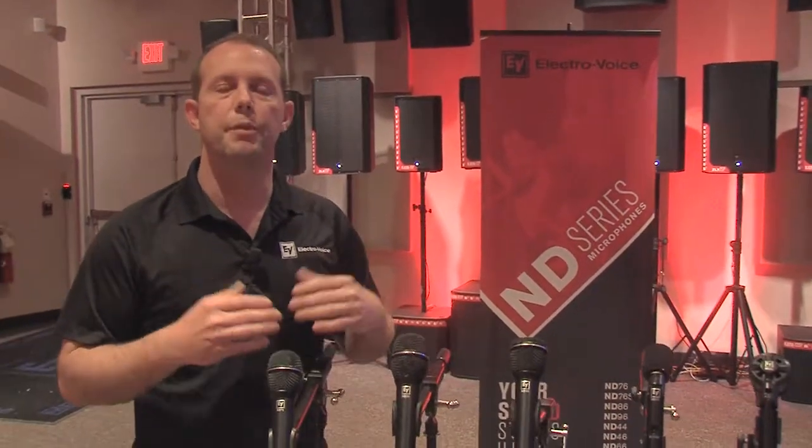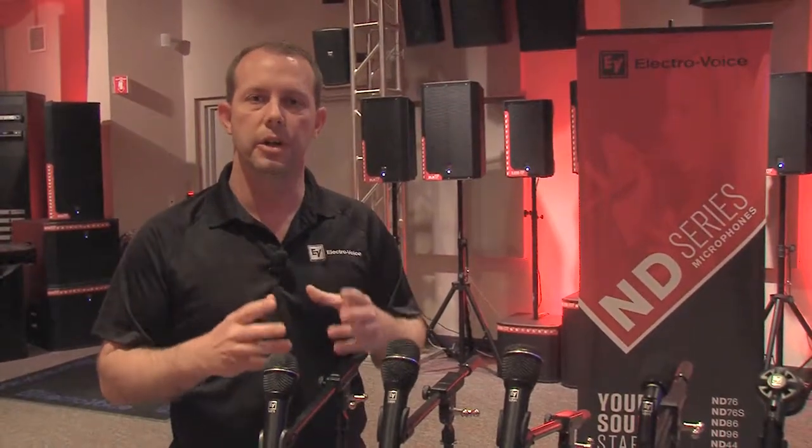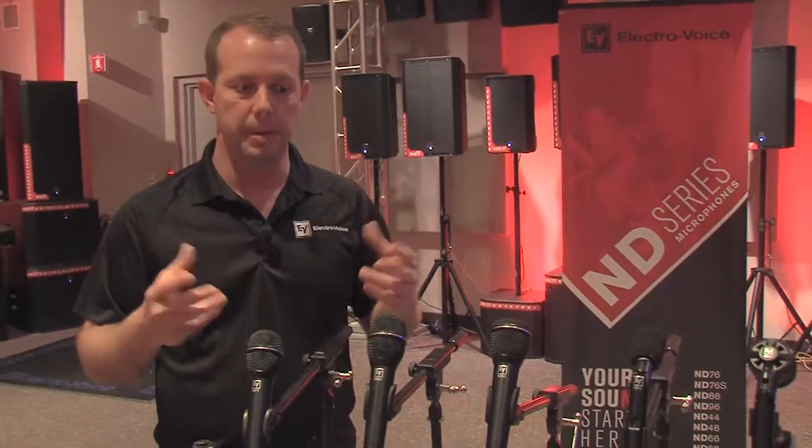The ND 86 microphone has a very flat response, built for big stages and not exaggerated too much anywhere, to make sure that that mic stays well under control when you're using it in a really big space.